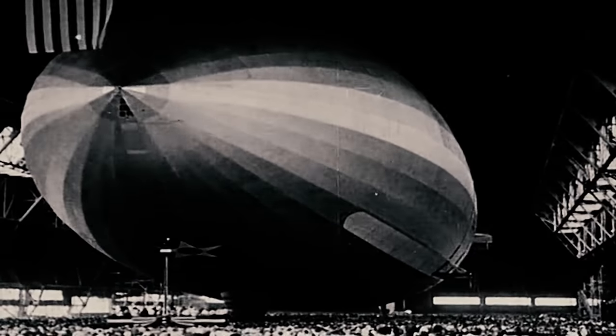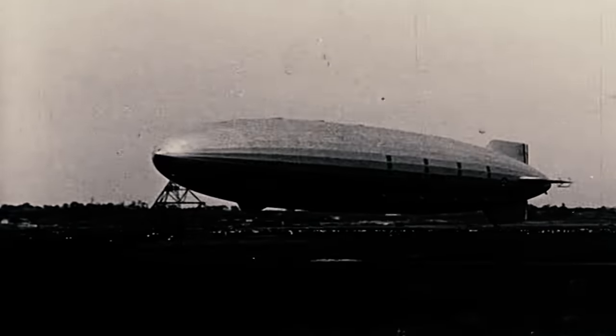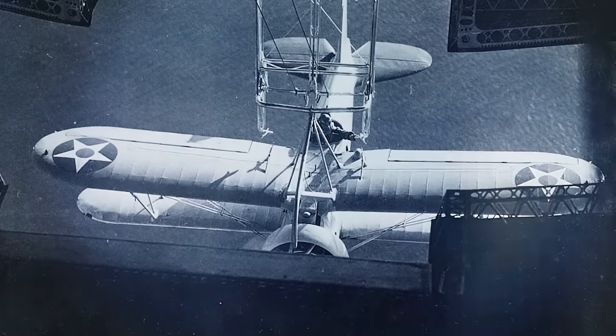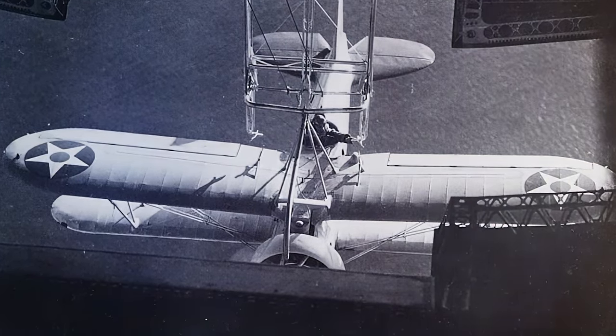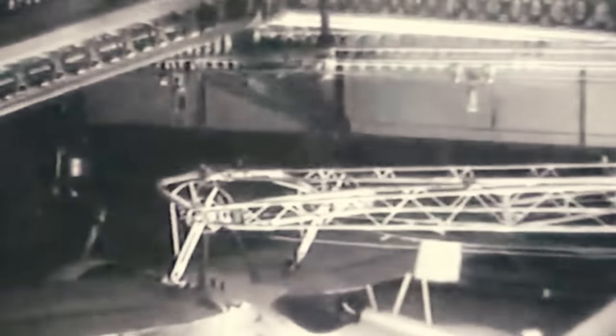Manufactured by the Goodyear Zeppelin Corporation, the Akron measured an impressive 800 feet in length, making it, along with the Macon, one of the largest flying objects ever constructed. These airships could carry a squadron of Sparrowhawk fighters, enabling extended scouting, stealth operations, and providing air-to-air defense. The Sparrowhawks were deployed and retrieved using a trapeze mechanism, allowing them to scout for enemy submarines and ships.